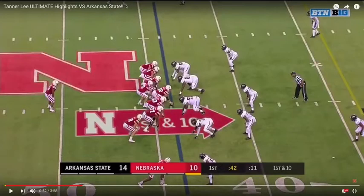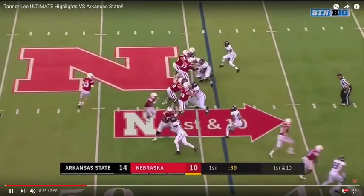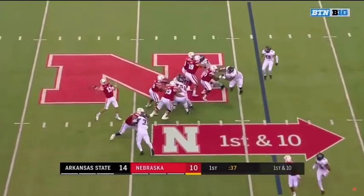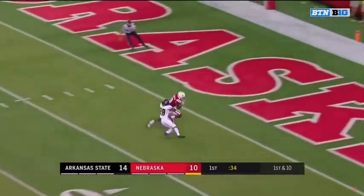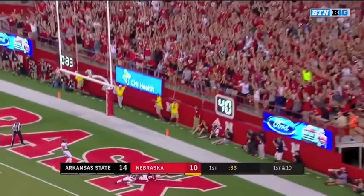From the field side of things, Nebraska has their X wide receiver split out extremely wide to further influence the free safety — he's almost at the hash mark. As we let the play go, the play action fake happens to the right. Lee does a great job of getting himself in an ideal position quickly to throw it deep with touch, and he lays this one out beautifully 50-plus yards down the field.